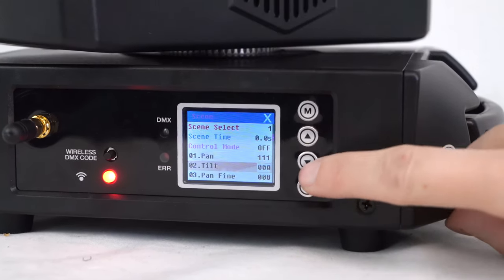You can actually program scenes into the light directly from this screen without a DMX controller. There are a lot of functions you can control from the menu, and we have a bunch of how-to videos you can watch that show you how to get the most out of this moving head spotlight.